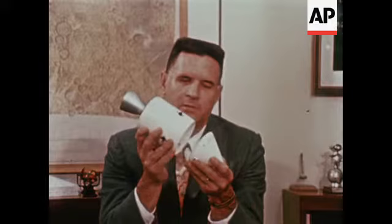we separate the command module from the service module, orient the command module in the proper direction with heat shield forward, and it then comes into the atmosphere passing through the high heat pulse. After it has decelerated, the top comes off, the parachutes deploy, and the spacecraft lands in the water, where it will be recovered in the normal fashion for Apollo missions.